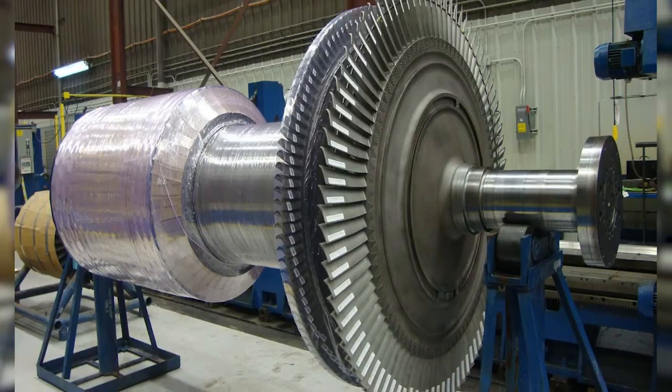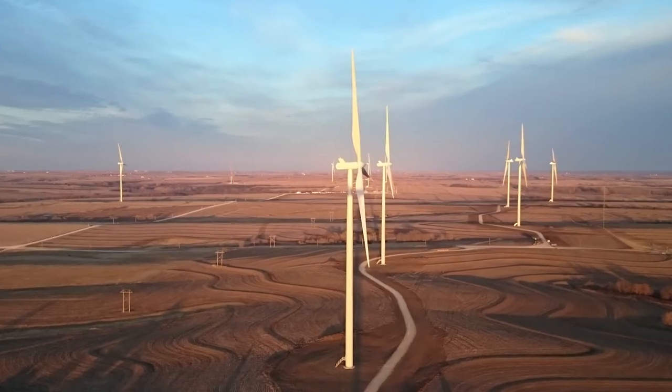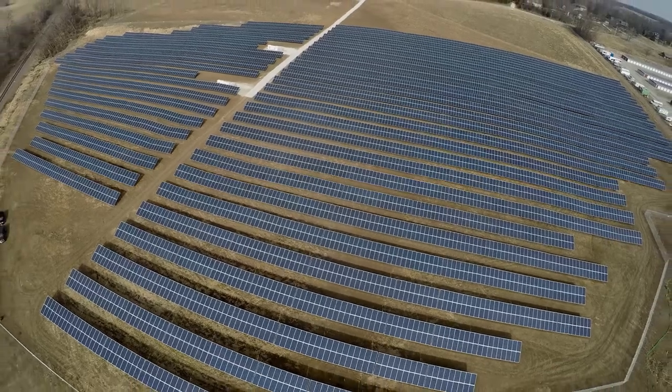Renewables are getting more and more focused, and technology's changing all the time. We fully expect that there's going to be breakthroughs in battery technology and breakthroughs in solar generation technology.